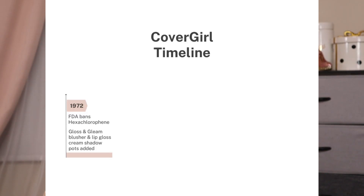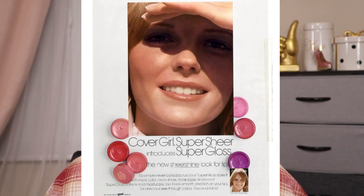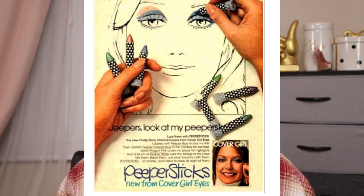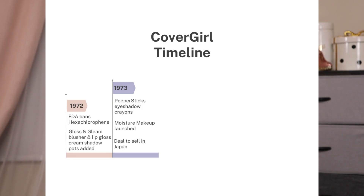Also in 1972, there were more product launches: Gloss and Gleam, a compact blusher and lip gloss; Super Gloss for the lips; Shiny Shadow; and cream eyeshadow in pots. In 1973, they launched Peeper Sticks eyeshadow crayons. Also in 1973, they realized their initial target market — teenage girls — was growing up, so they began introducing products geared toward women over 25, starting with CoverGirl Moisture Makeup and CoverGirl Moisturizing Cover Stick. It was also this year that they reached an agreement to market CoverGirl and Noxzema in Japan.